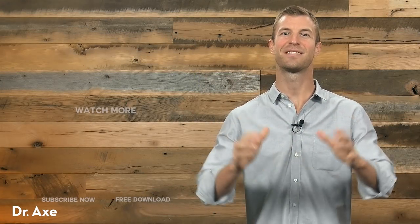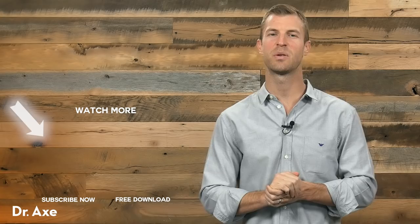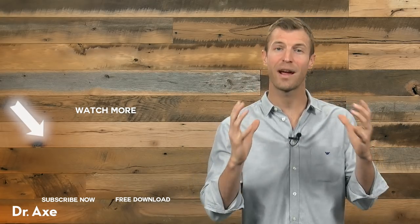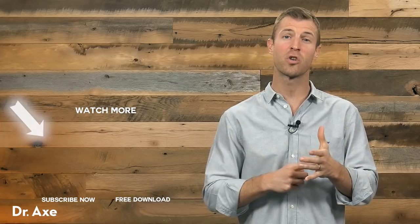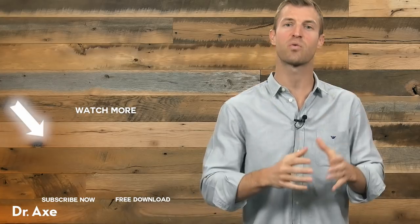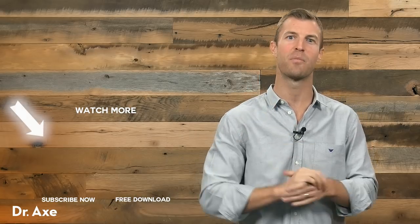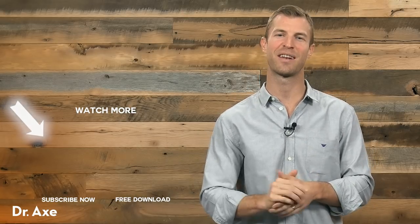Hi, Dr. Axe here. I want to say thanks so much for checking out this YouTube video, and also don't forget to subscribe if you want to get more great content on things like herbs, essential oils, natural remedies, and how to use food as medicine. Also, check out more of our content on my YouTube channel. Thanks for watching.